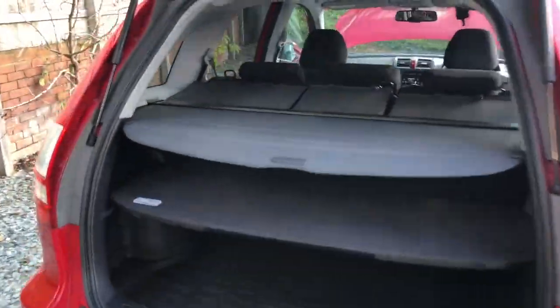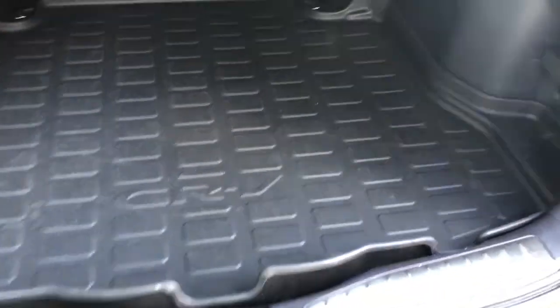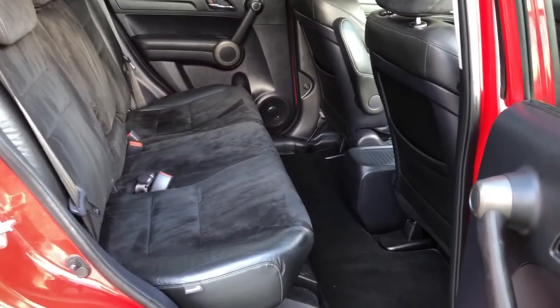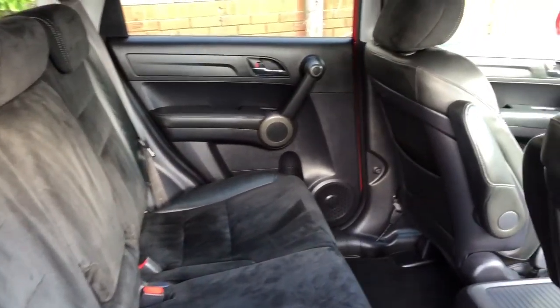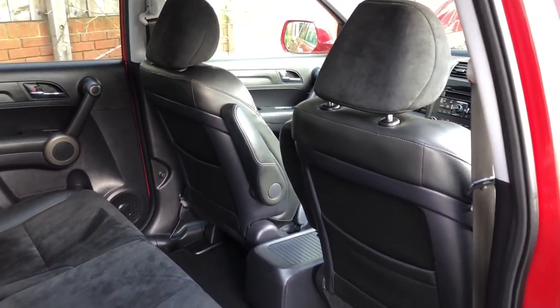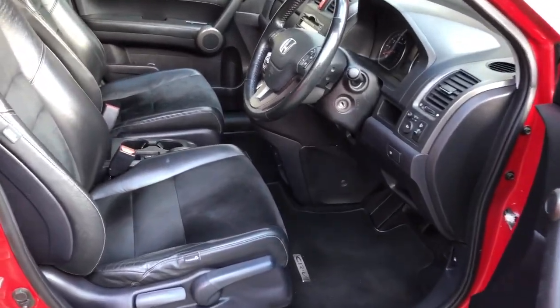We'll have a quick look inside now. The luggage blind is present, as is the intermediate shelf — you can take that out and store it on the bottom if you'd like. There's also a CRV rubber mat protecting the floor, like new because it's been in since brand new. Nice and clean inside: leather and Alcantara seats, original Honda carpet mats, captain's chairs in the front, four electric windows, electric mirrors, and the fold-away facility.